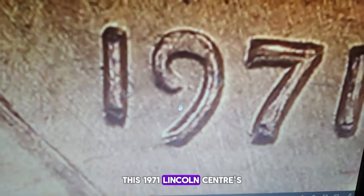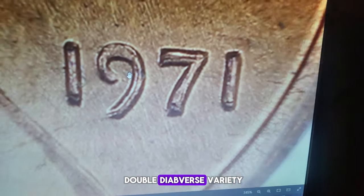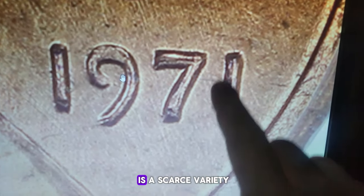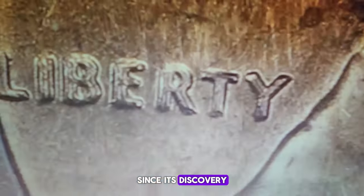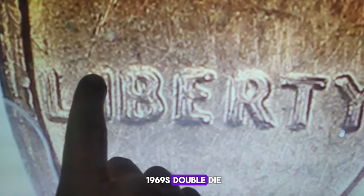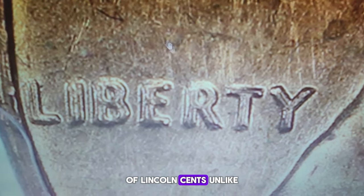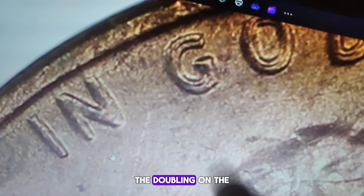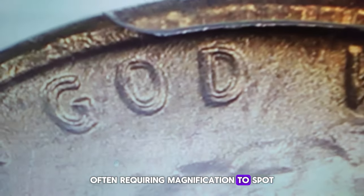This 1971 Lincoln cent is no ordinary pocket change — it's the highly coveted double die obverse variety, attributed as FS-101. The 1971 double die is a scarce variety, with only a few hundred examples known since its discovery. Although it isn't as well known as the 1969-S double die or the 1972 double die, it remains a significant find for collectors of Lincoln cents. Unlike some of the more dramatic double dies in the series, the doubling on the 1971 FS-101 is subtler, often requiring magnification to spot.